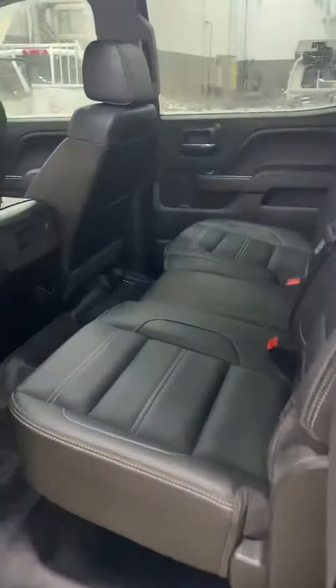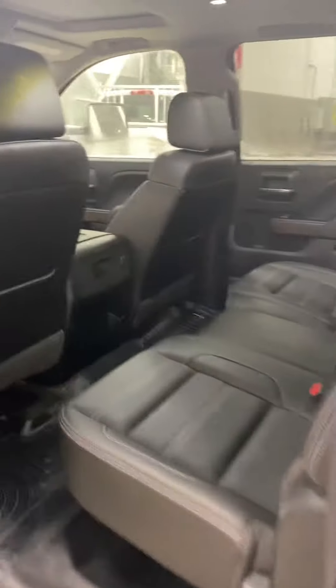Hoping everything's looking good. As you can see, the carpet is absolutely immaculate under there — it's brand new. It doesn't look like it's even had a footprint on it. This truck is absolutely amazing.